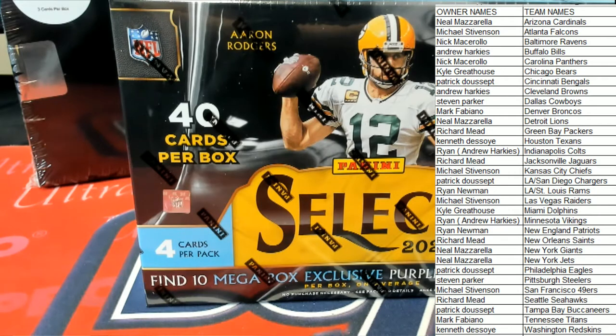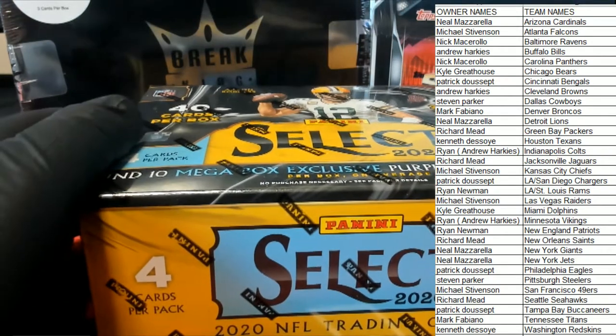All right guys, any trades? Any trades here in Select? You guys still got time to go ahead and talk about trades. We're still got time.